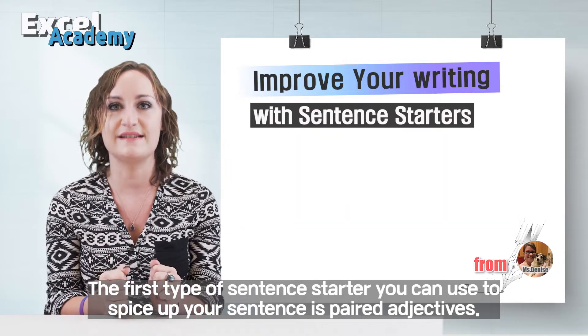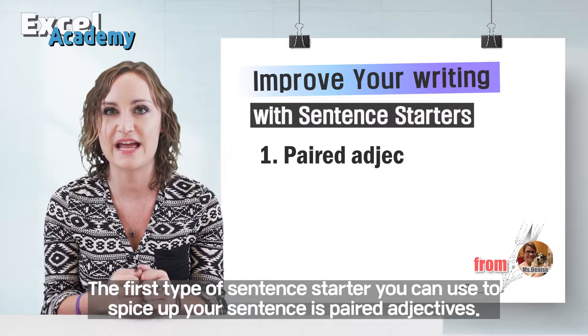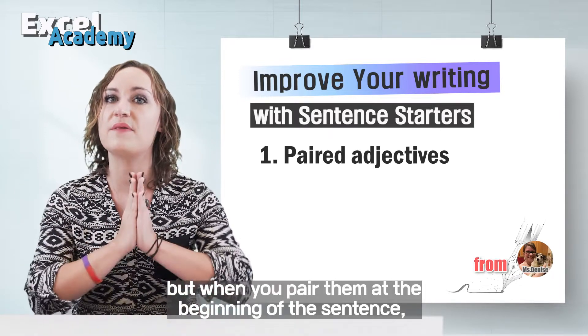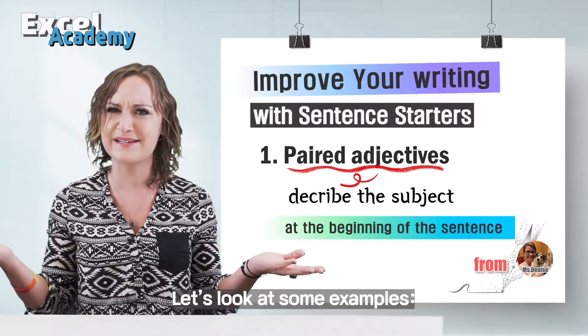The first type of sentence starter you can use to spice up your sentence is paired adjectives. You probably already know that adjectives describe nouns, but when you pair them at the beginning of a sentence, they must describe the subject. Now let's look at some examples.